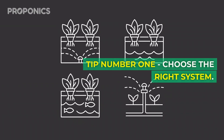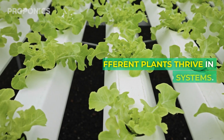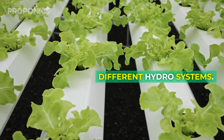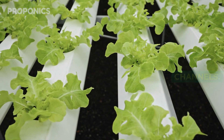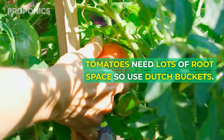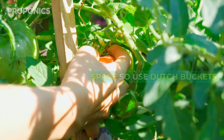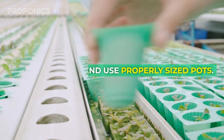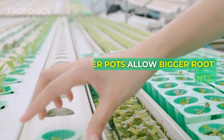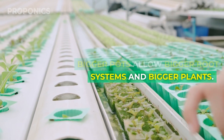Tip number one: choosing the right system. Different plants thrive in different hydro systems. Leafy greens do well in NFT channels. Tomatoes need lots of root space, so use dutch buckets. Matching the system to the crop boosts yield. And use properly sized pots — bigger pots allow bigger root systems and bigger plants.